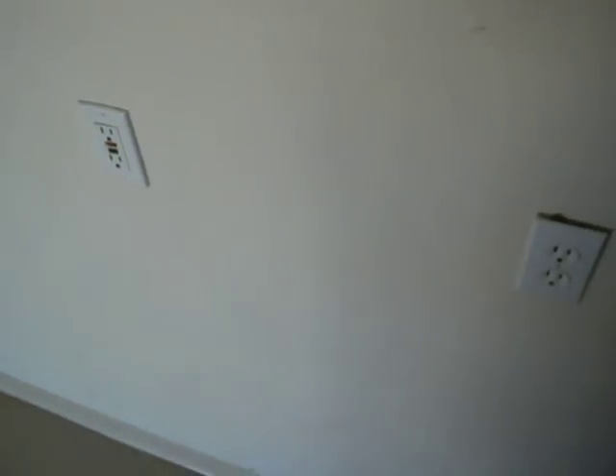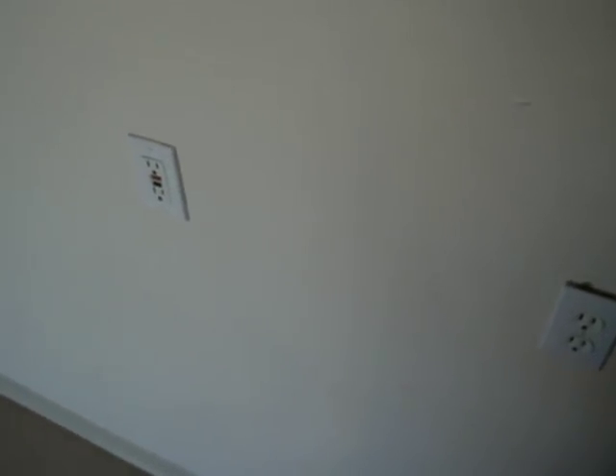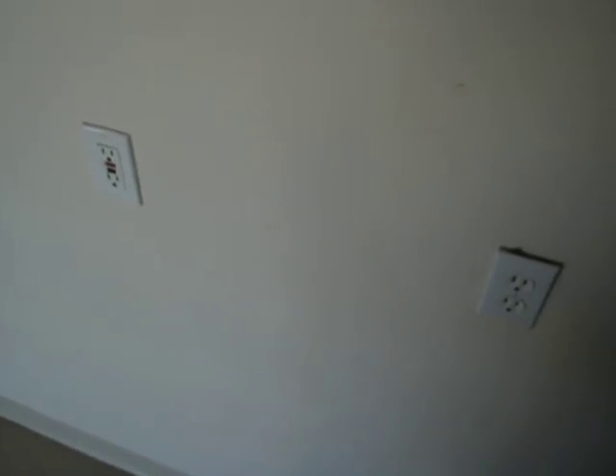That is an improperly functioning GFCI outlet, or GFCI protection, and it is going to need to be serviced by a licensed electrical contractor. And that is Noel Elliott with Finish Line Home Inspections, Tucson, Arizona, showing you why we're a step ahead of the competition.